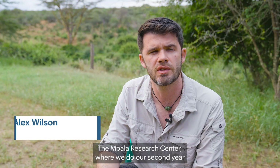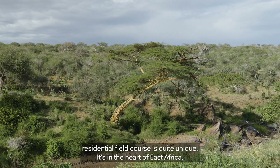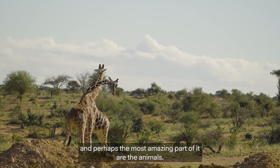The Impala Research Centre, where we do our second year residential field course, is quite unique. It's in the heart of East Africa. It's got the most amazing sunsets and sunrises. The savannah is beautiful, and perhaps the most amazing part of it are the animals.